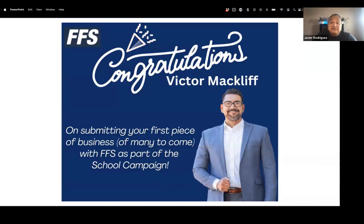I also want to recognize Victor McLeof — he went ahead and submitted his first piece of business. He just joined us and already has his first piece of business in the door. What's really unique about it is that it was actually a 1035 exchange. So who could tell me — what is a 1035 exchange?